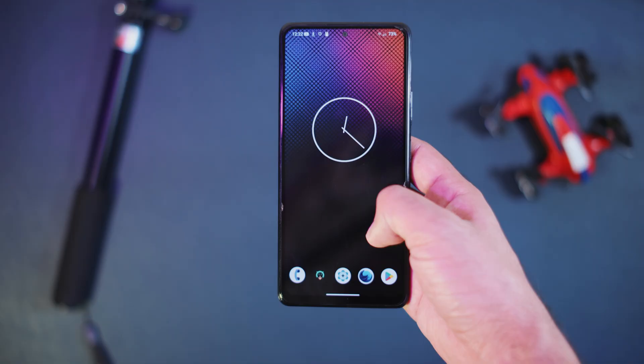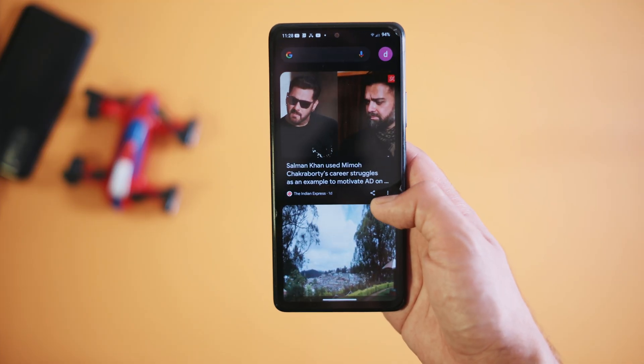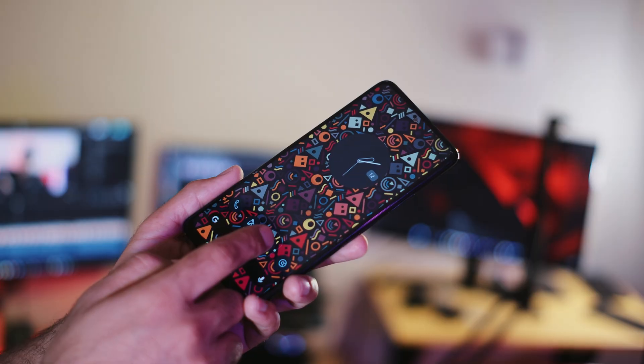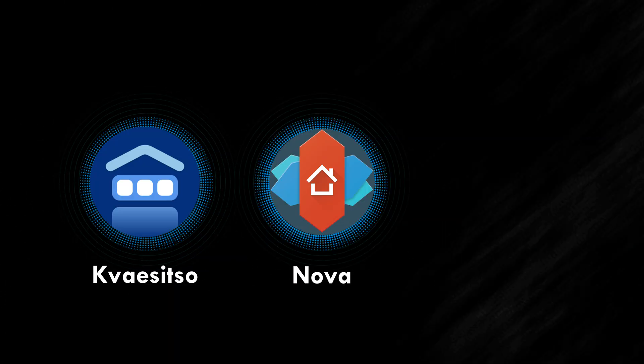I also changed the default launcher to get access to some more customization, and it is Launcher 14. The default launcher that comes with Lineage OS is okay, but I really like to have some decent customization options, and there's nothing better than Launcher 14. You also have other options like Kvaesitso, Nova, or Niagara Launcher.